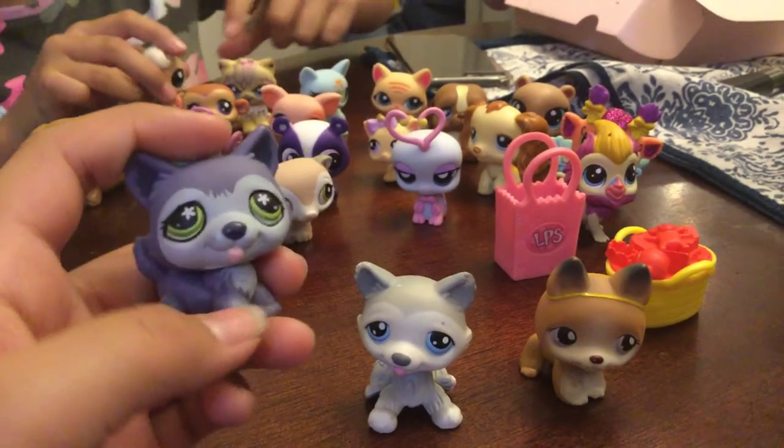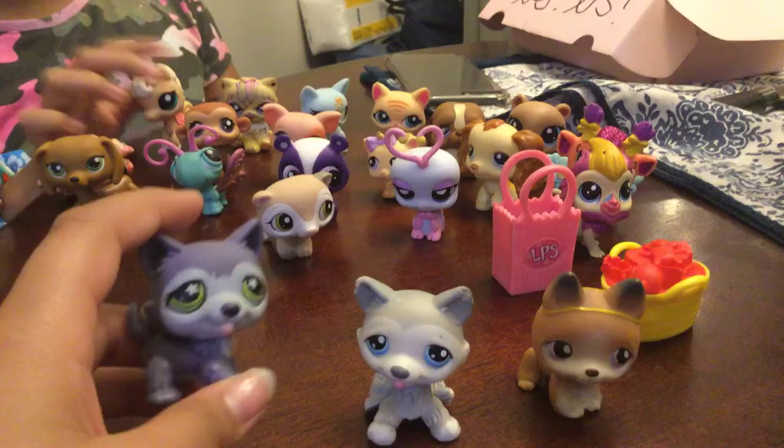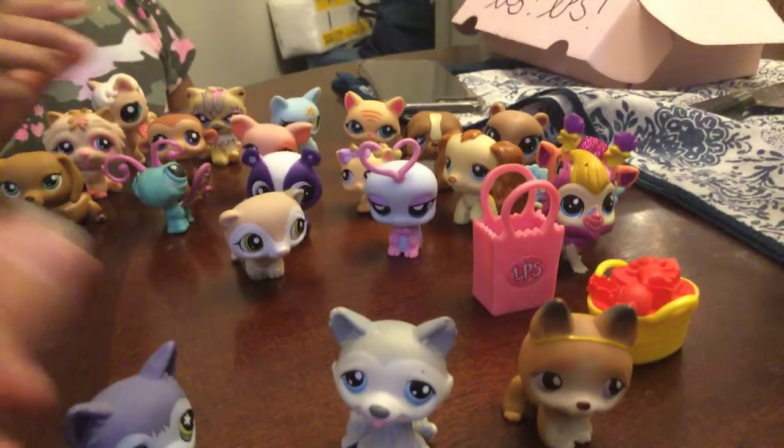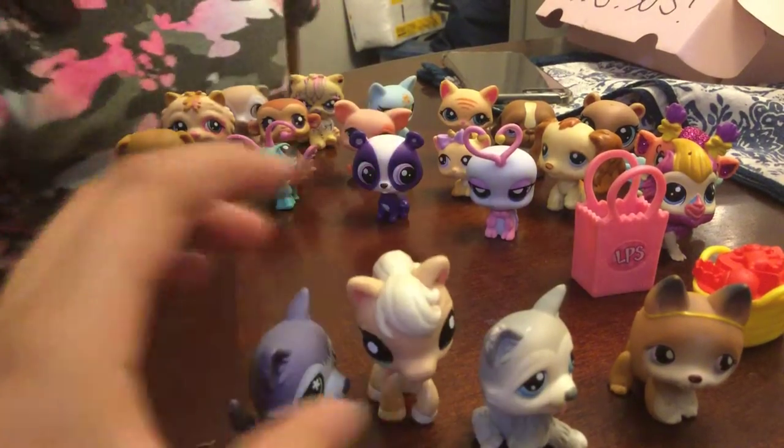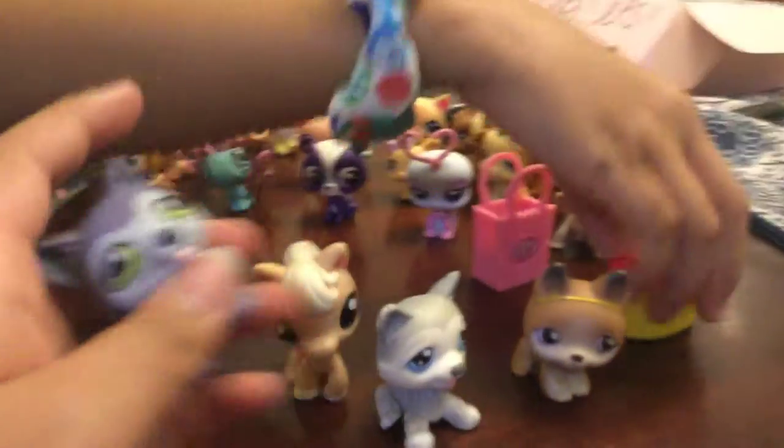They also have this one with the horse — the horse is for sale — so I'll get the horse. And do you want any of the shoes, the bag, or accessories? No, I'm good.